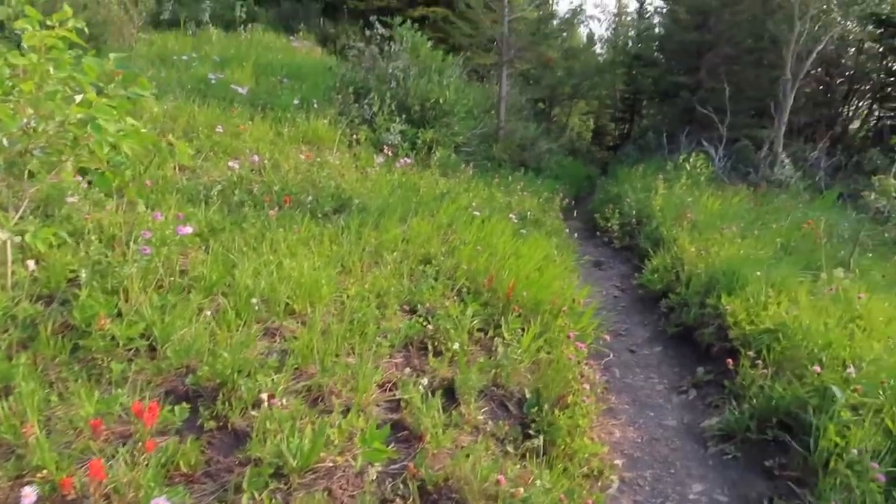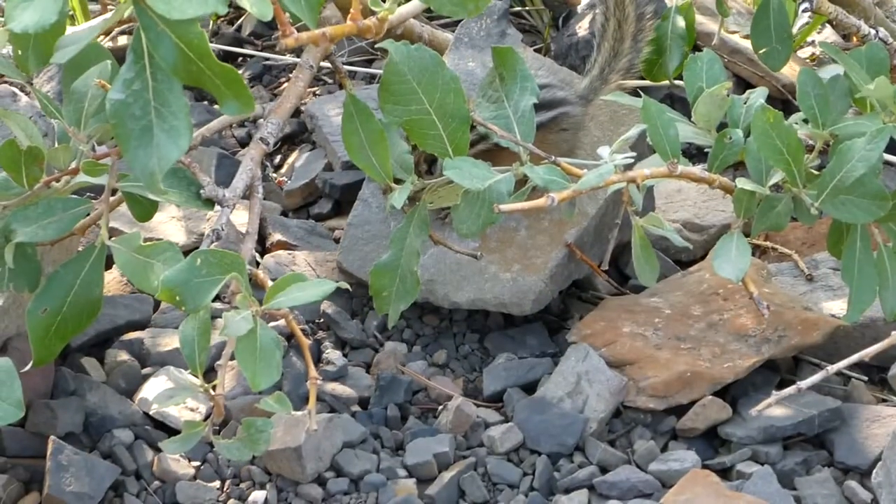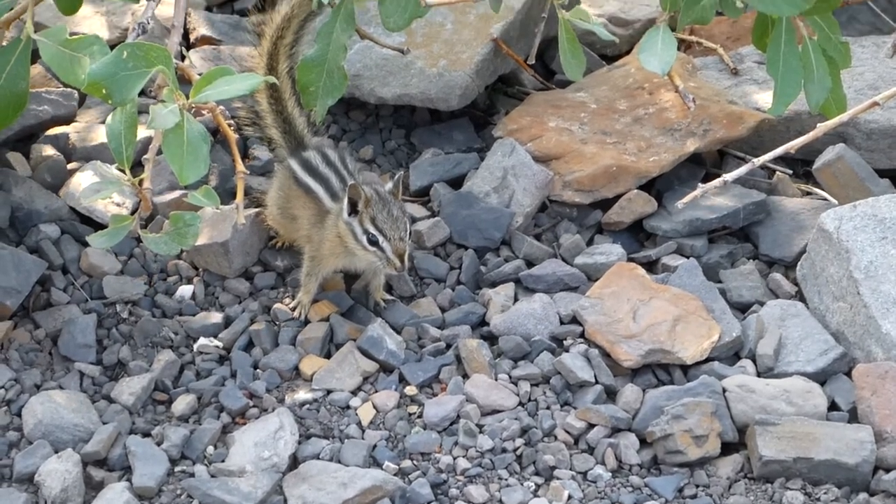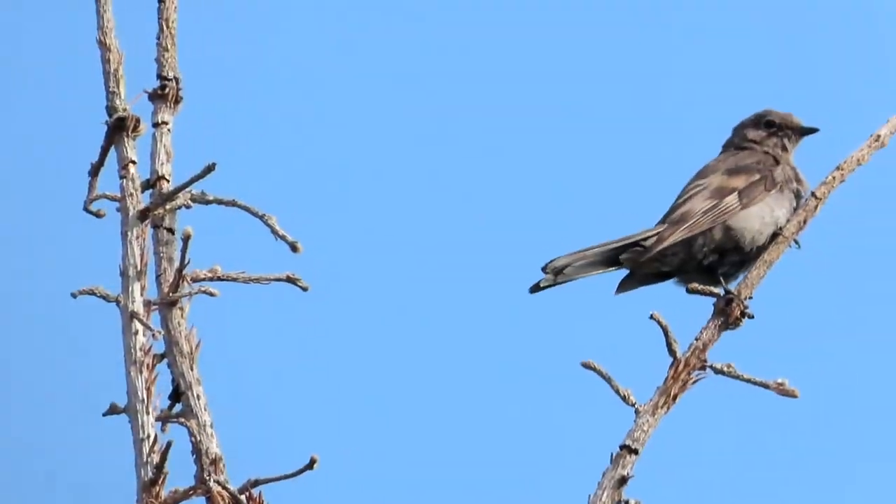Bright wildflowers greeted us in every opening of the trees, and least chipmunks came out to say, "How are you doing?" And even the birds chirped a little hello.